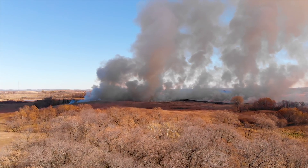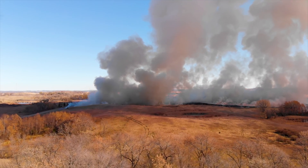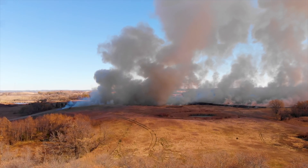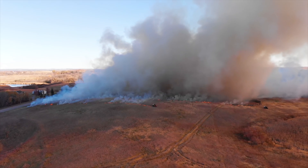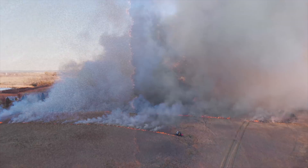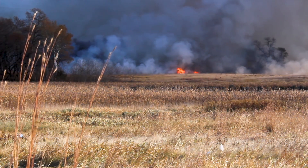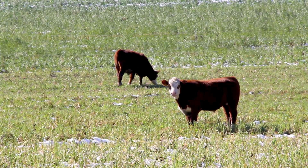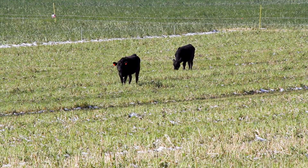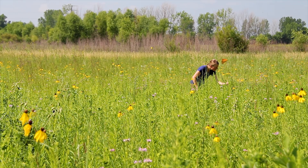All grasslands need management — they wouldn't be grasslands without some kind of disturbance. That's fire, grazing, or haying. Without those kinds of disturbances you're going to get a woodland. We recommend changing up the management and never burning an entire site all at once — maybe burning one third so that you're leaving some area for refuge for insects that can't get away during a fire and can repopulate the burned area. Burning, haying, and grazing all set back invasive species and promote the native species adapted to that disturbance regime.